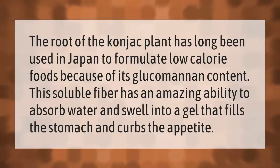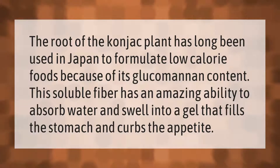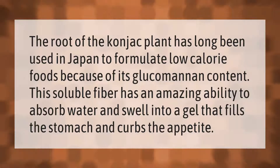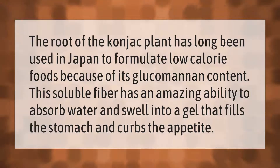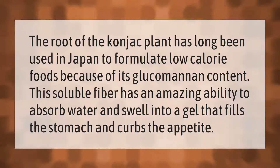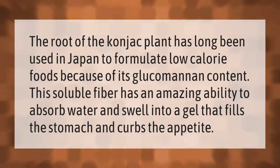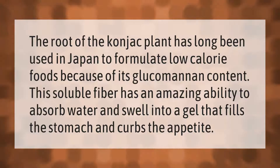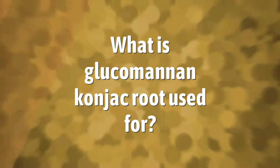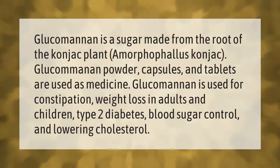The root of the konjac plant has long been used in Japan to formulate low calorie foods because of its glucomannan content. This soluble fiber has an amazing ability to absorb water and swell into a gel that fills the stomach and curbs the appetite. Glucomannan is a sugar made from the root of the konjac plant.